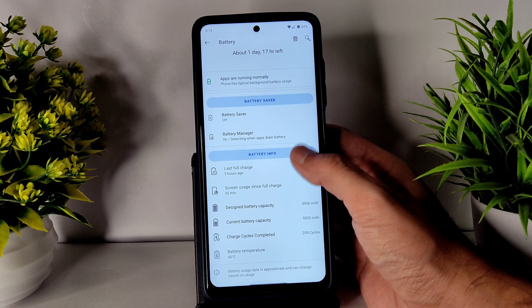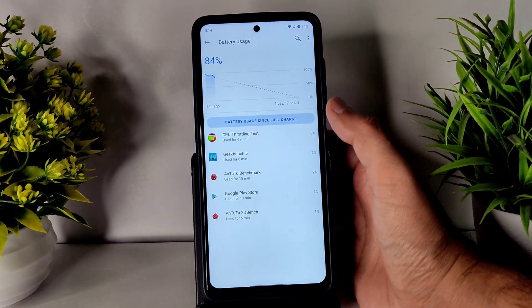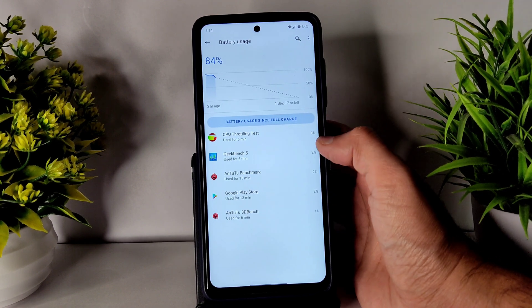Coming to battery life — it's fine, not bad.